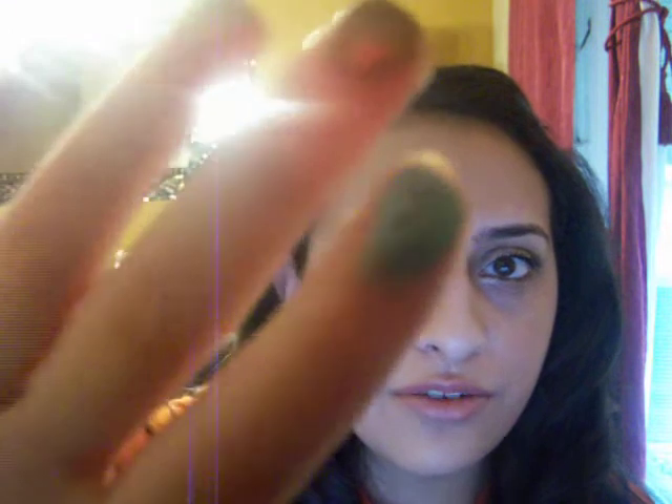Very pigmented. This one is called Mildew and it's like a kind of army greenish or mildew color. Then this one is like a turquoise blue color — almost like a BB blue — and it's called Shattered. I love it. Very, very pretty colors. The next one is called Polyester Bride and it's more of a really white color.